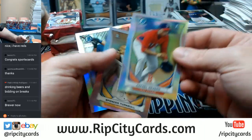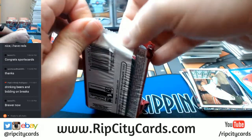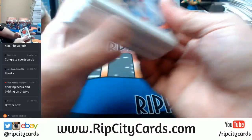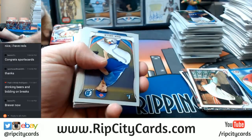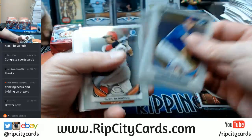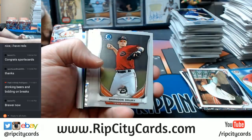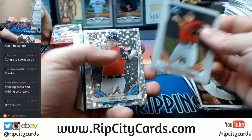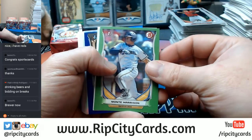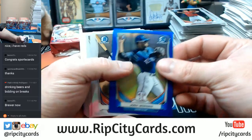Devers refractor, Turnbull, and Yaglio — or Yaglio, depending on how you want to say it. Let's see a little bit of color. Lucas Sims silver ice. Green Monty Harrison for the Brewers. Blue refractor for Josh Morgan of the Rangers.